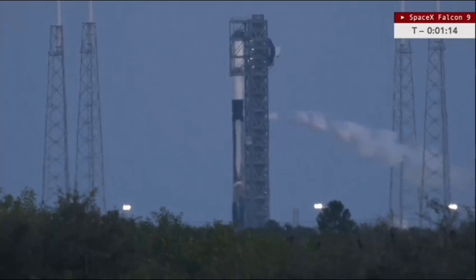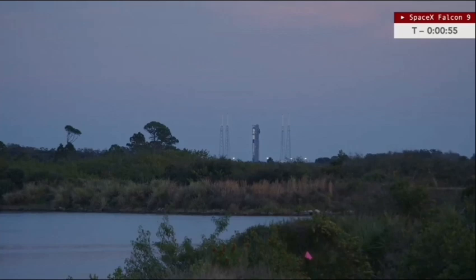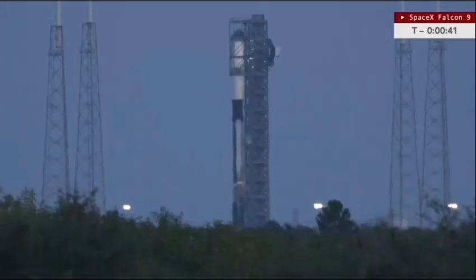At T-minus 1 minute 9 seconds and counting, the onboard computer should now have control of the count. We'll be hearing the launch director giving their final call — Falcon 9 is in startup, go for liftoff — coming up in the next several seconds. Go for launch.